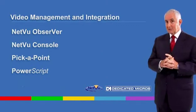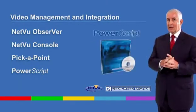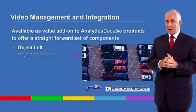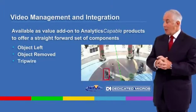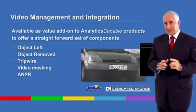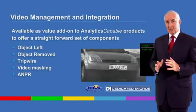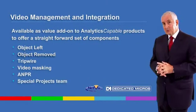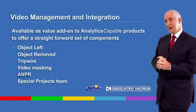Our suite of in-house developed video analytics capabilities are uniquely available as value add-ons to dedicated micros analytics-capable products, offering a straightforward set of components which operate seamlessly with existing NetView connected CCTV systems, including object left, object removed, tripwire, image masking, and ANPR.